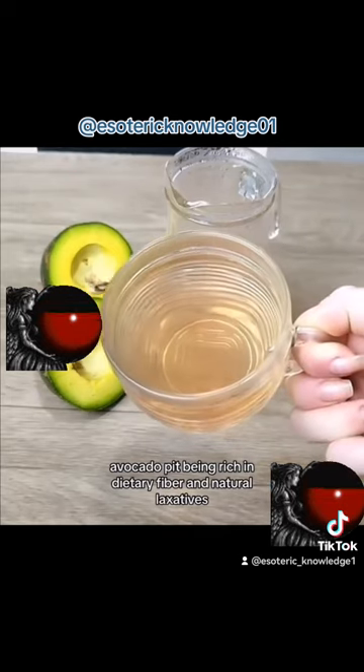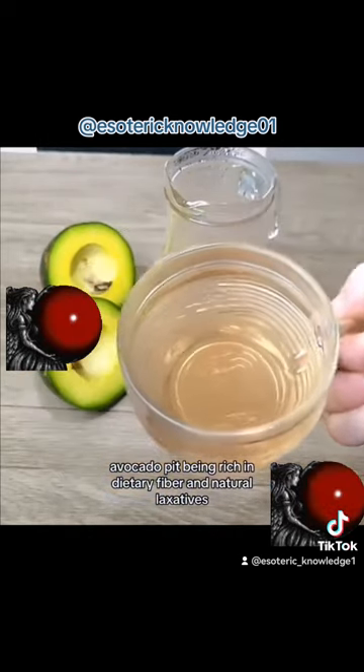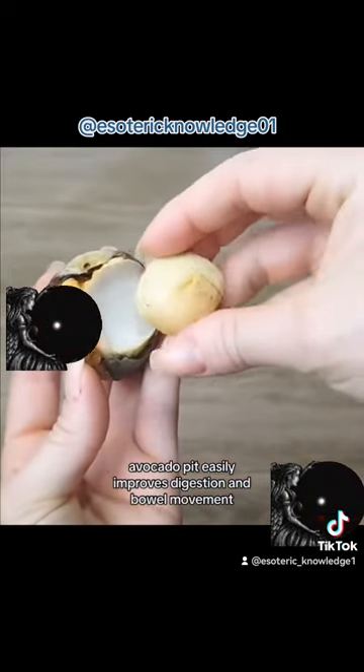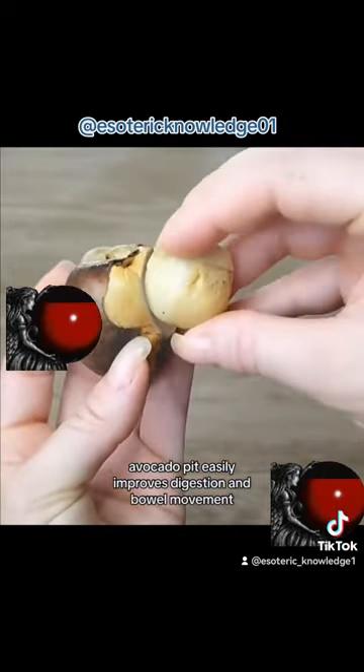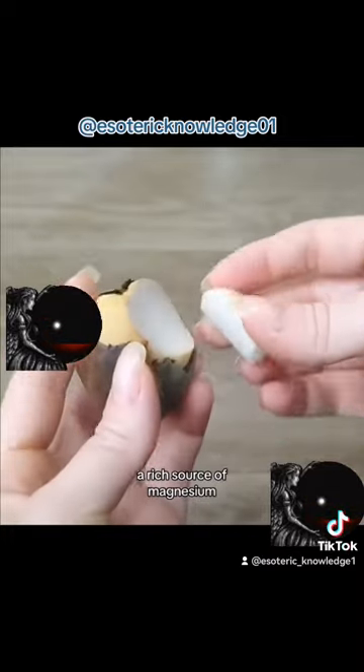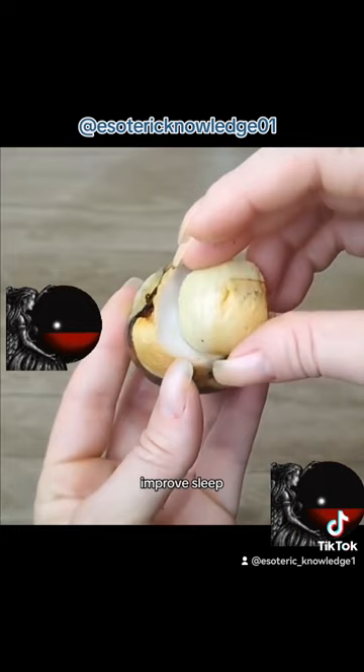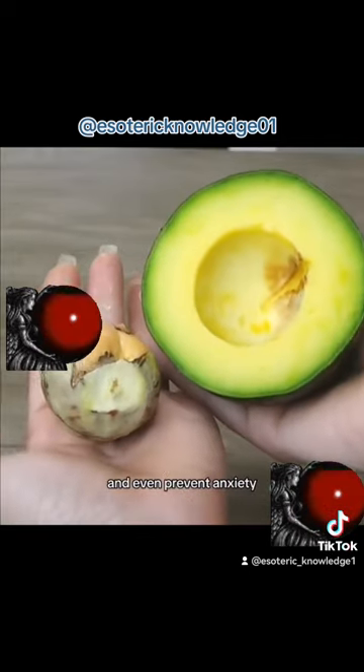Avocado pit, being rich in dietary fiber and natural laxatives such as saponins and tannins, easily improves digestion and bowel movement. A rich source of magnesium, avocado pits help maintain a healthy nervous system, improve sleep, and even prevent anxiety.